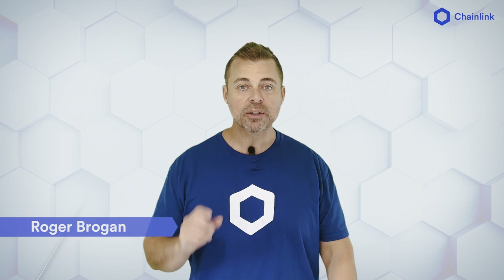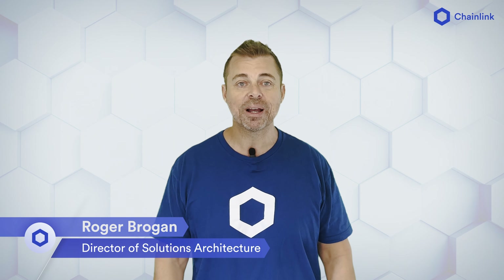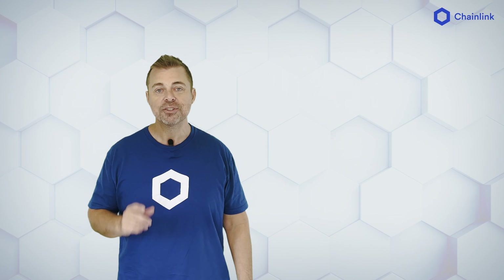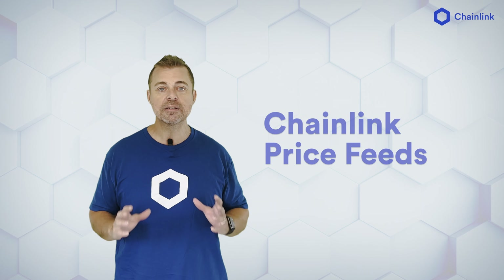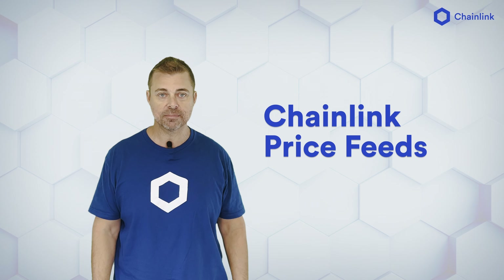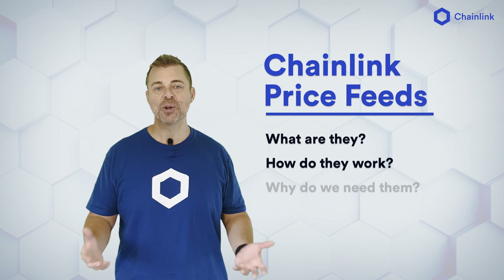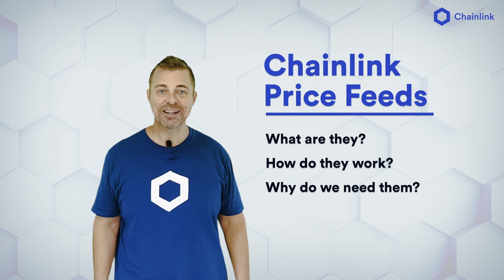Hi, I'm Roger Brogan, Director of Solutions Architecture at Chainlink Labs, and today we're going to talk about Chainlink price feeds. Chainlink price feeds help secure tens of billions of dollars and are fundamental building blocks to the DeFi ecosystem. But what are Chainlink price feeds? How do they work? And why do we need them? That's what we'll discuss in this video.